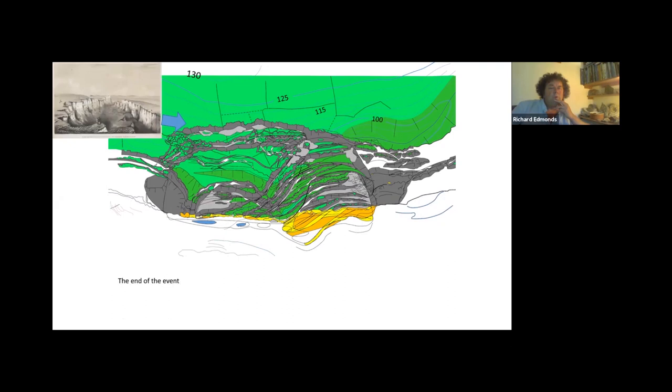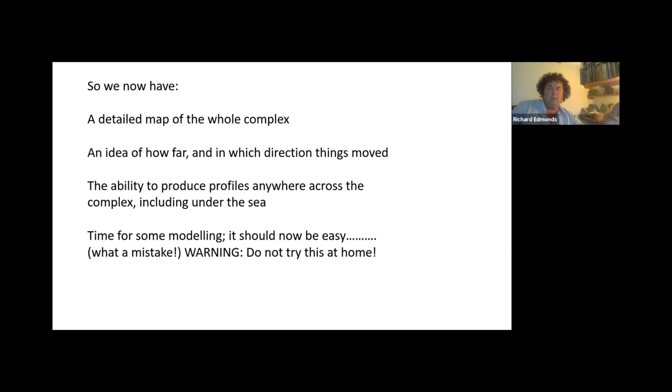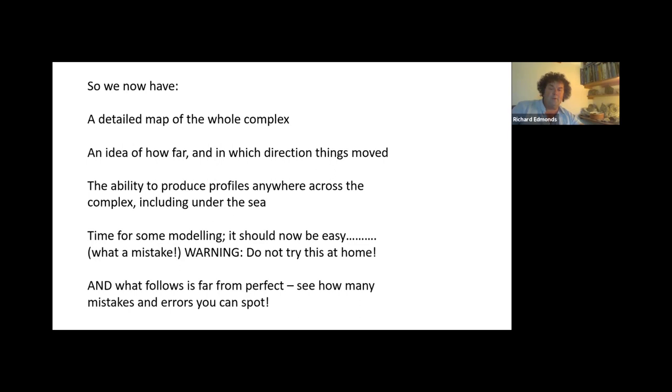Mary Buckland's illustration is looking down the chasm, and this increasing complexity she's got is this complexity down here. So we now have a detailed map of the whole complex, an idea of how far and in which direction things have moved, and the ability to produce profiles anywhere. It's time for some modelling — and that warning is: don't try this at home, because I've spent three years doing this. There were times when I had to go and lie down, I was thinking so hard my head hurt. What follows is not perfect; it might be something like this. There are undoubtedly errors and mistakes in it.